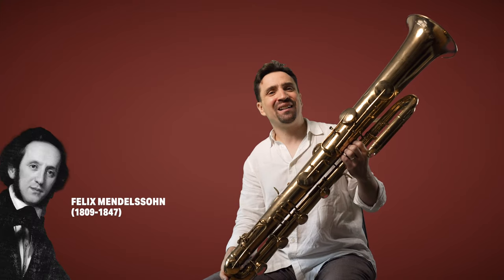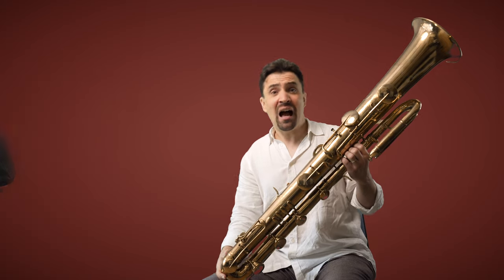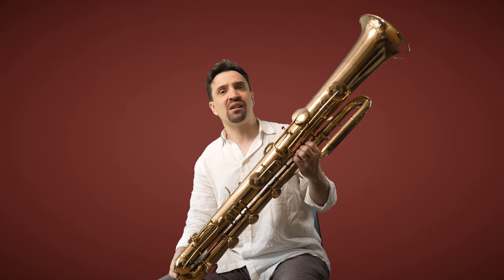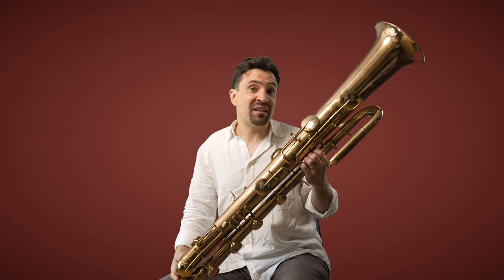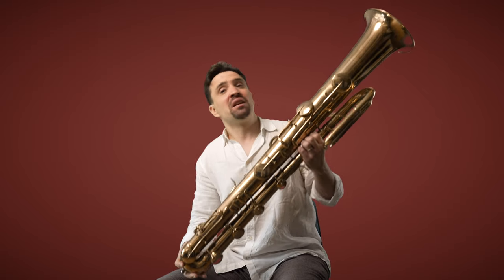Composers such as Mendelssohn and Berlioz wrote extensively for the ophiclide. And in fact, during Berlioz's lifetime, he wrote Symphonie Fantastique parts which included scoring notes for the serpent, the ophiclide, and eventually the tuba, so we can see the instrument's evolution over the lifetime of one single composer.